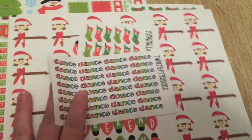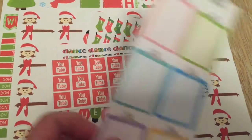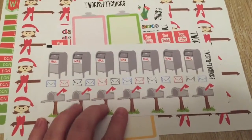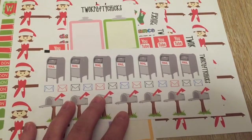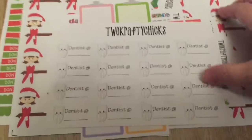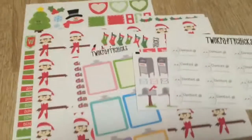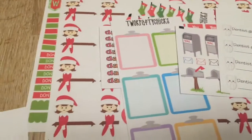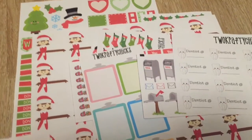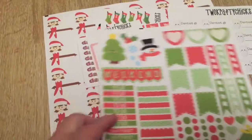I got some dance stickers because my daughter is taking dance now once a week. Some YouTube stickers to help me mark down when I've uploaded or plan to upload — they look like little clipboards. I got some happy mail stickers for when I have outgoing mail that needs to go out. And I picked up some cute little tooth dentist stickers. It was the Black Friday sale, so I got a good deal — less than $20 for all of it with the discount. Her stickers are very good quality; I've done a video about them before. You will be seeing all of these Christmas ones in some upcoming layouts.